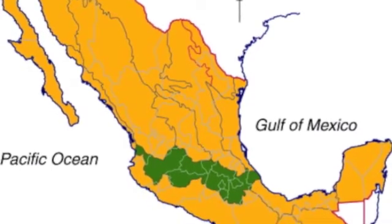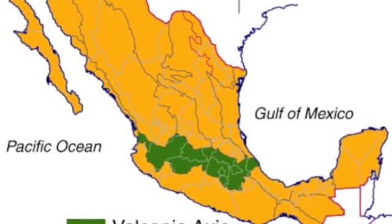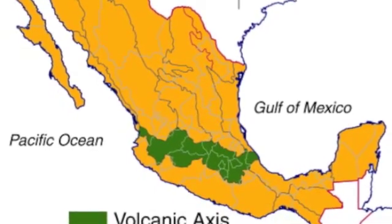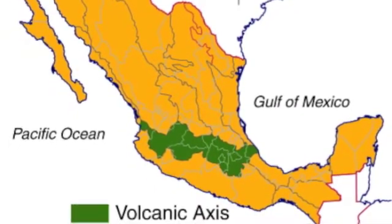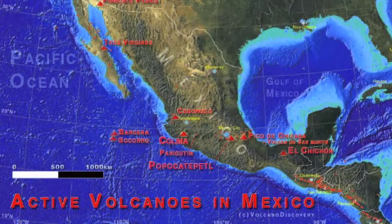This picture shows what's called the volcanic axis in Mexico. This is a place in the country with the highest concentration of volcanoes. There are over 1,000 classified volcanoes in the country, but 42 are either currently deemed active or have the possibility of becoming active again.